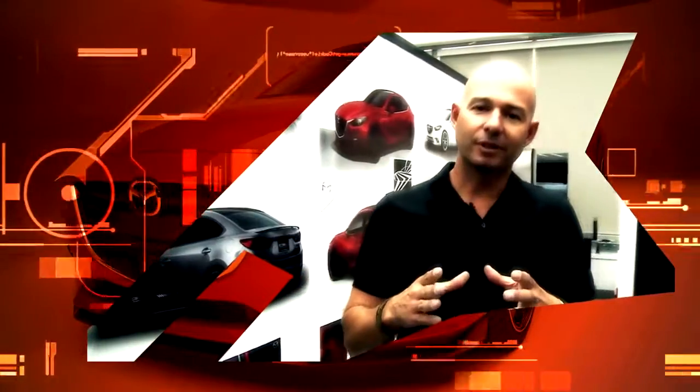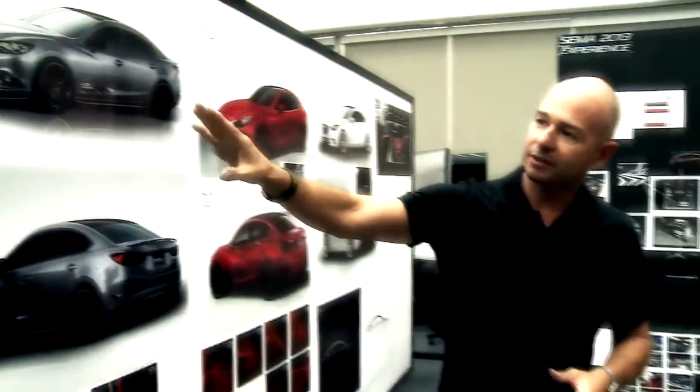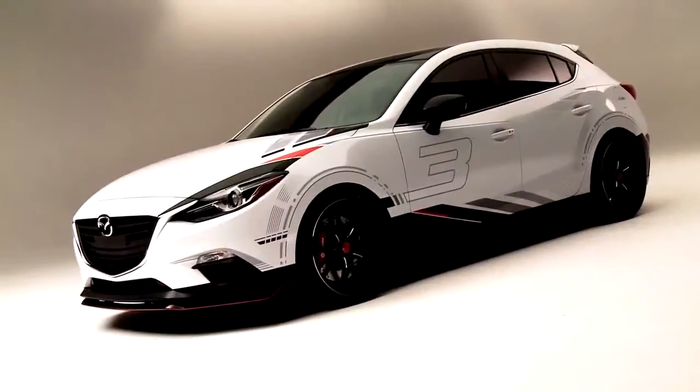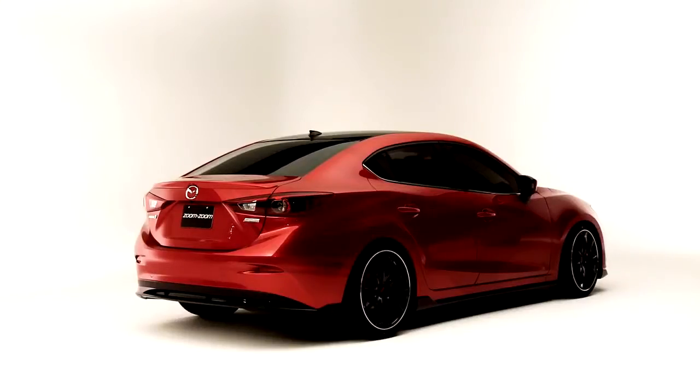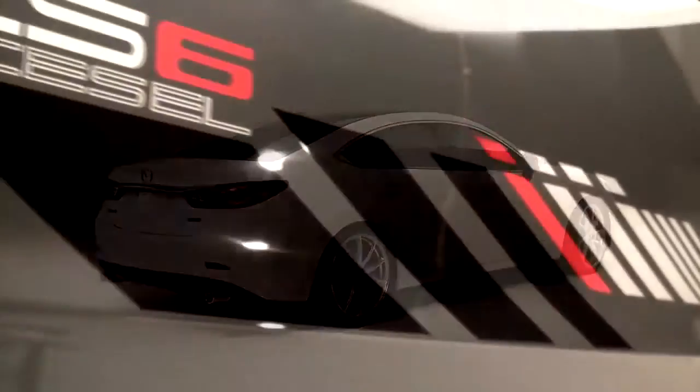We try to focus on our new product, whatever we have coming to market that's a fresh product. So this year we'll be doing two custom Mazda 3s — one hatchback and one sedan — and then we're going to take two Mazda 6s and do a custom treatment on both of those cars.